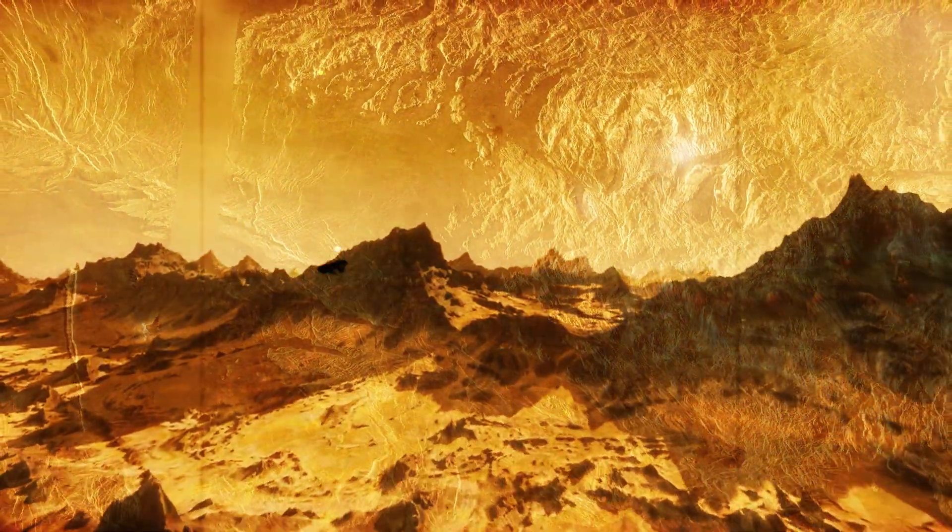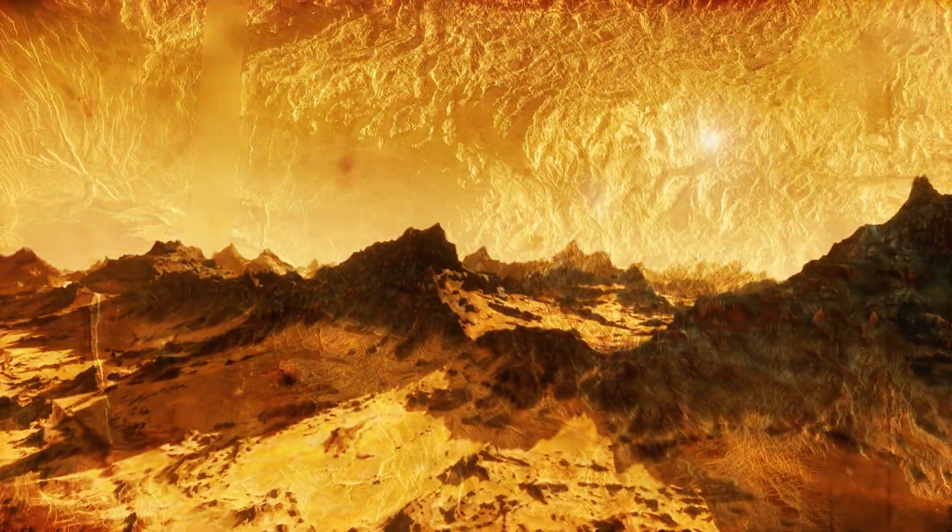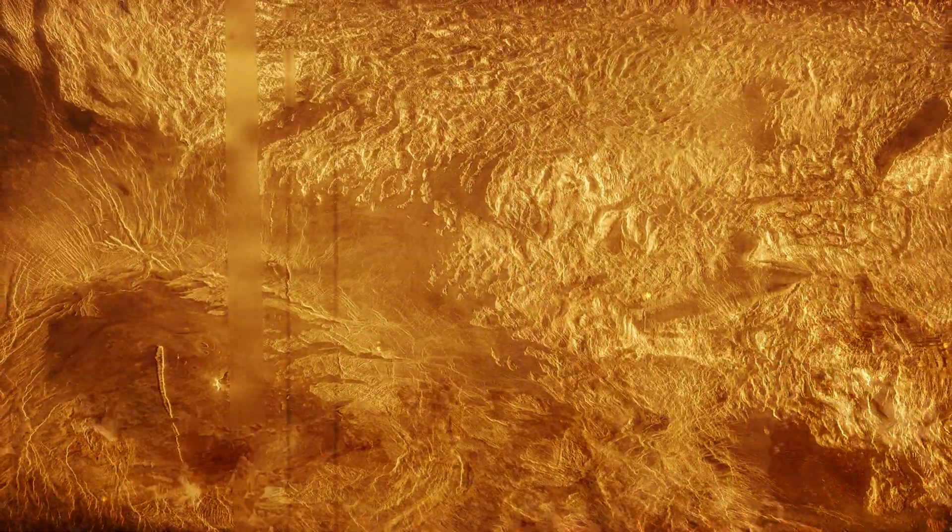There are other surface features formed by the movement of huge crustal plates that remind us of the folding, tearing, and collapsing we've seen on Earth. Some of the rift valleys even have a kind of starburst shape, radiating inward around a raised plateau.